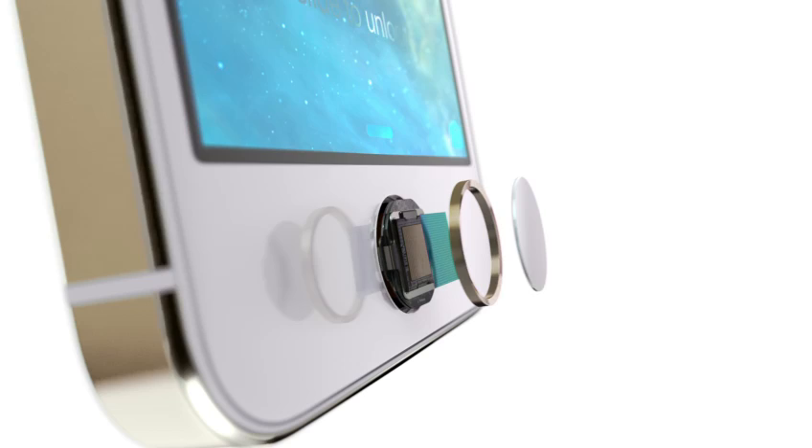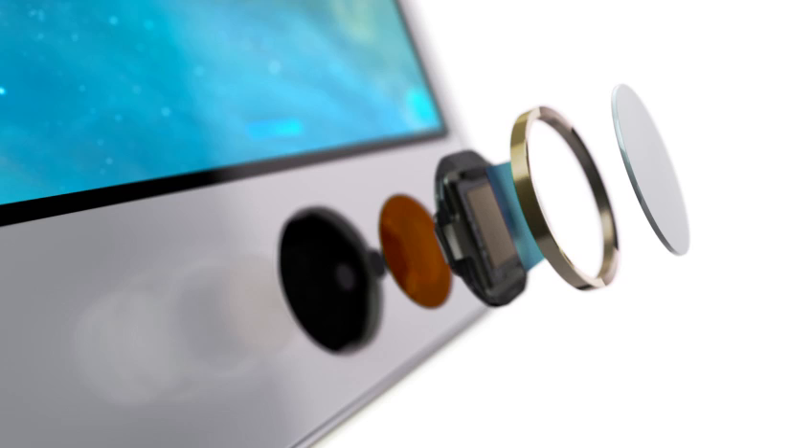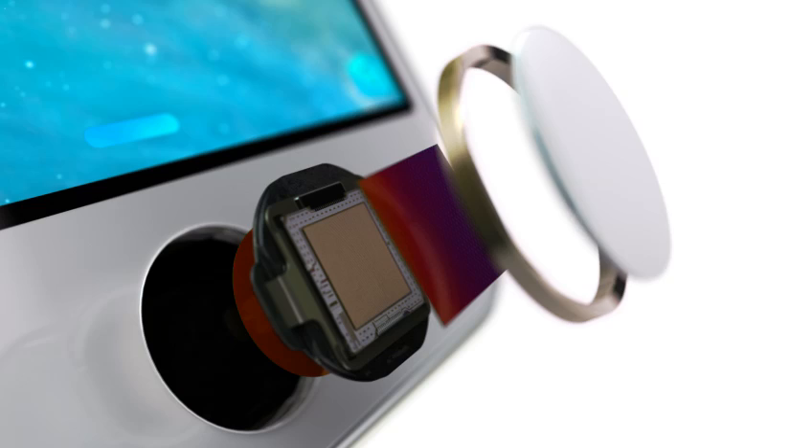The technology within Touch ID is some of the most advanced hardware and software we put in any device. The button itself is made from sapphire crystal, one of the clearest, hardest materials available. This protects the sensor and acts as a lens to precisely focus it on your finger.